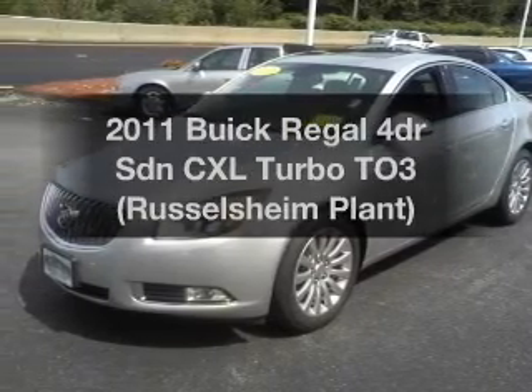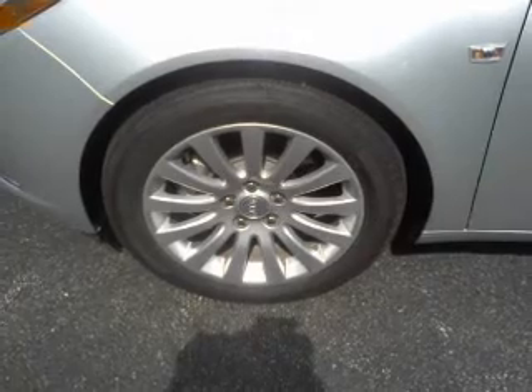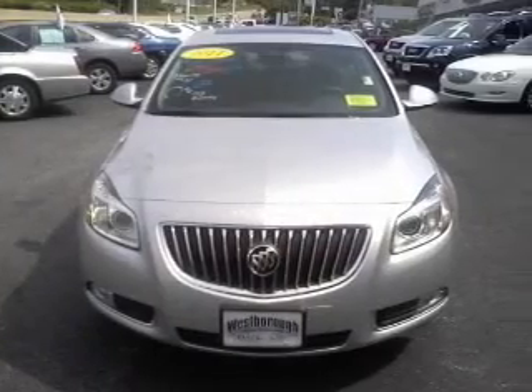Get noticed in this 2011 Buick Regal. If you're looking for an automobile with great attributes, look no further. With a reliable engine that responds smoothly to its automatic transmission.